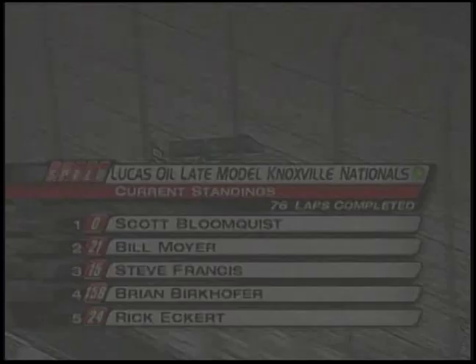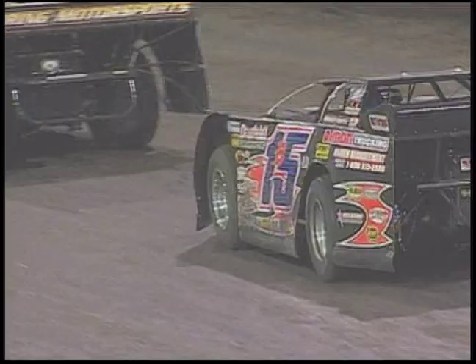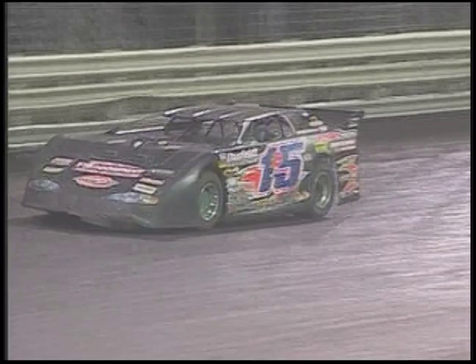Welcome back. Lucas Oil Late Model Knoxville Nationals. I'm Dave Argebright, Tony Bockhoven alongside, Rod Patterson down in the pits. Brian Berkhofer had a stop in the work area a little earlier — what was up? 'I asked the crew what was wrong with the race car. Brian didn't like the way the car was handling. Everybody's been tight on the racetrack. They brought the car in, made a couple of adjustments — started with a 55 on the right rear. Brian Berkhofer's notorious for waiting until the later part of the race to find the top side and make his run. That's how he won the race on Friday night and he's going to try to do the same again.' Whatever he's got, he's got 24 laps to show it because we're coming back to the restart.